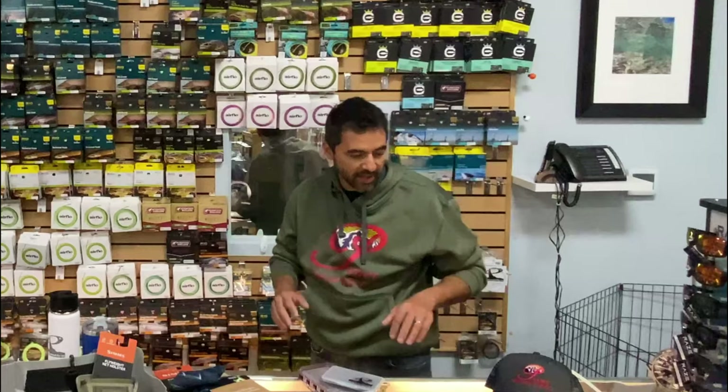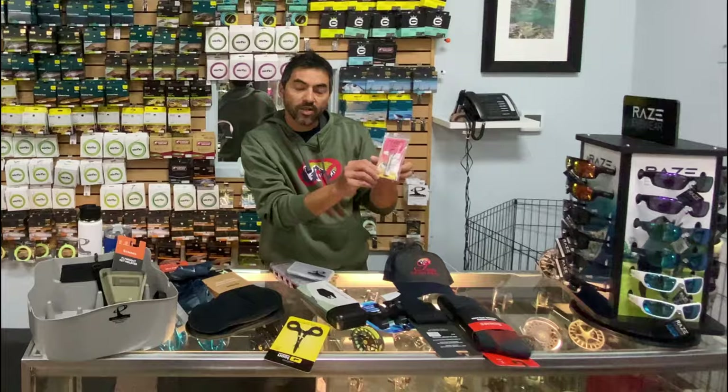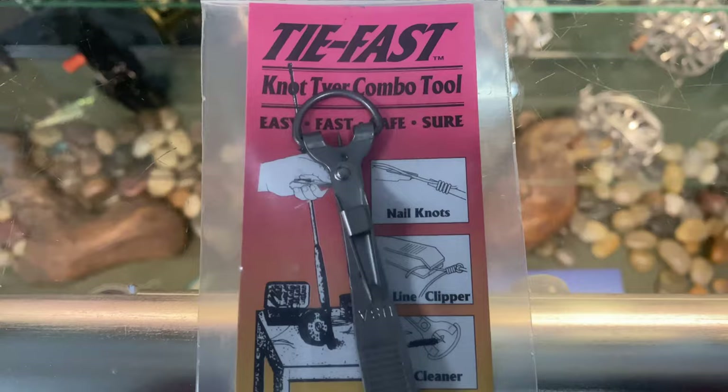Starting with some really useful tools — this is a Tie-Fast knot tool combo. Anybody could use extras of these; you lose them, you can use a spare. These are about $30. Same kind of thing with a clamp — very useful, under $20.